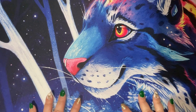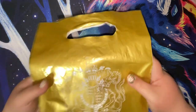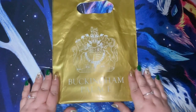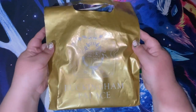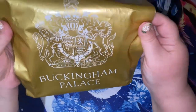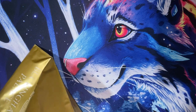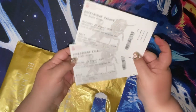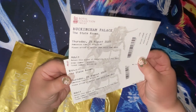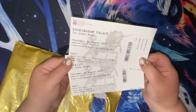Steve will do his own separate haul. So firstly we have our little Buckingham Palace bag, which is quite fancy — I kept the bag on purpose. Here are our tickets; these were our passes to the tour.